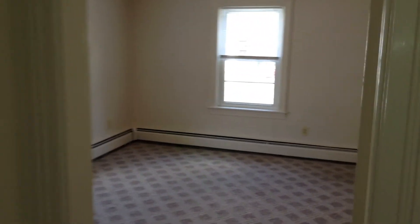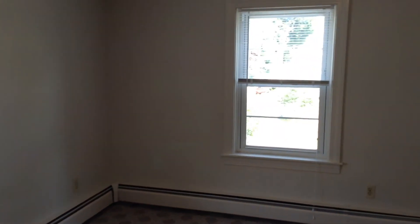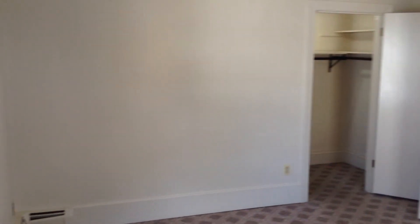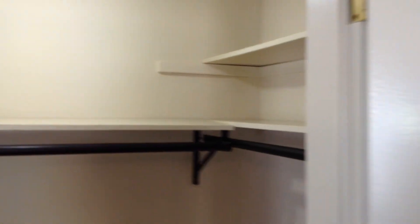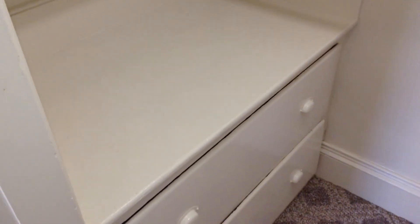And here is the access to the bedroom. It's a great size — you could easily fit a king-size bed and definitely have other room for your belongings. This is also cable and internet ready and does have a walk-in closet in the far corner, which is lit, with shelves and racks on all three sides, some drawers, and plenty of room on the floor.